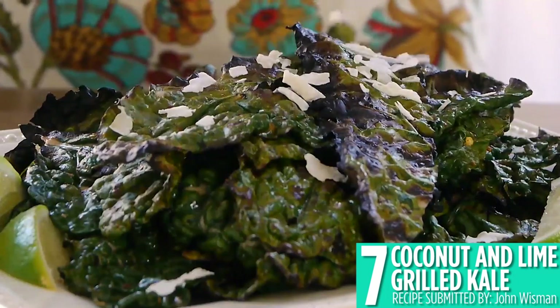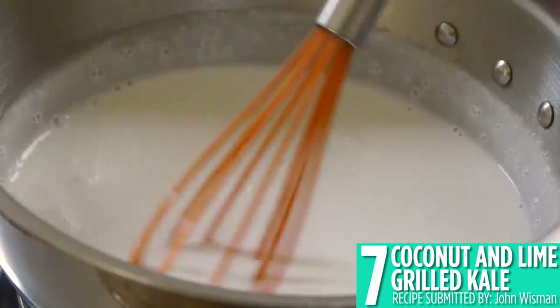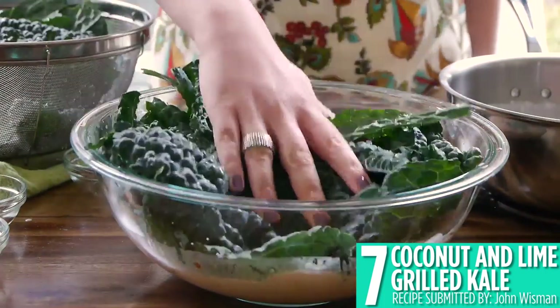Our number 7 recipe is this quick and delicious coconut and lime grilled kale. Grill for just about a minute on each side until the edges are crispy and the centers are soft, and you've got an awesome grilled snack or side dish.